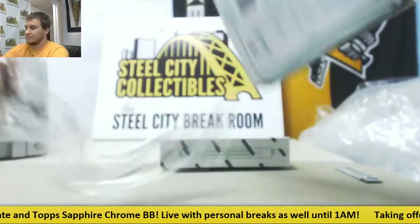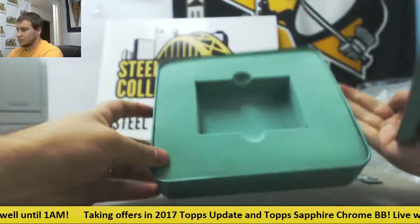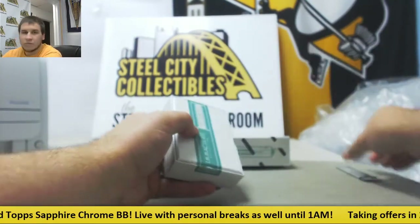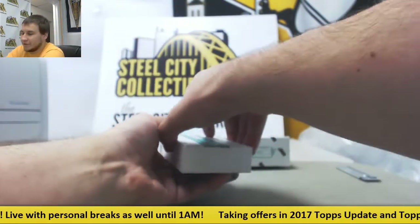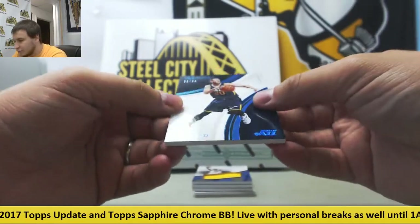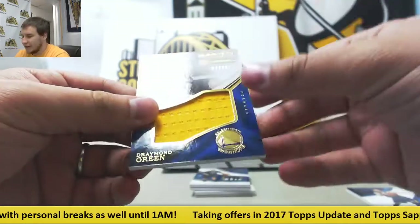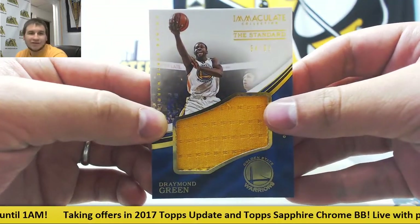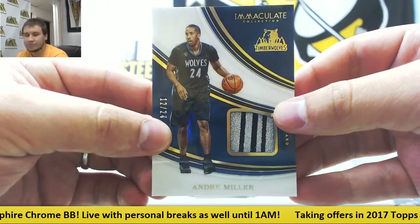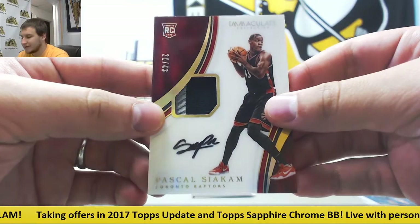Box 4. Alright, starting off 2 of 35 base, Gordon Hayward — see if he comes back healthy. Jersey Relic to 99, Draymond Green. Next up, a Patch Acetate, 12 of 24, Andre Miller. Another Rookie Patch Auto Acetate, 21 of 43, Pascal Siakam for the Raptors.